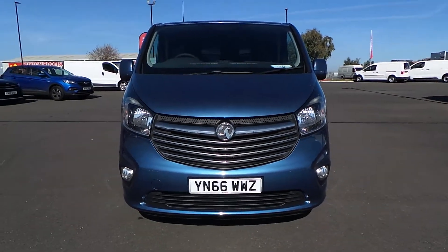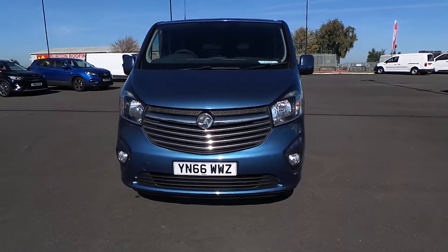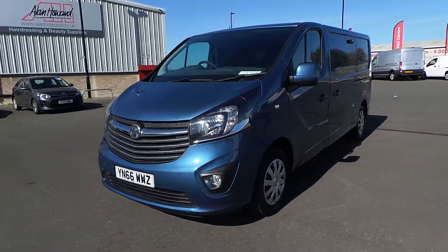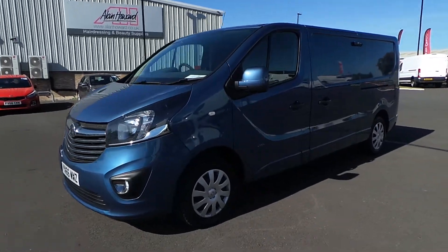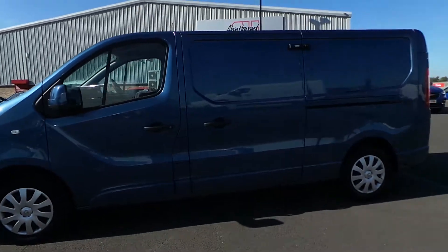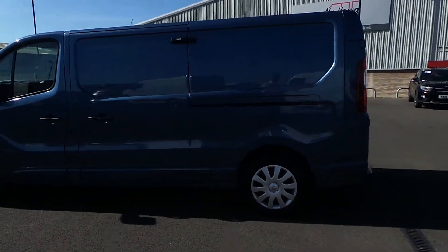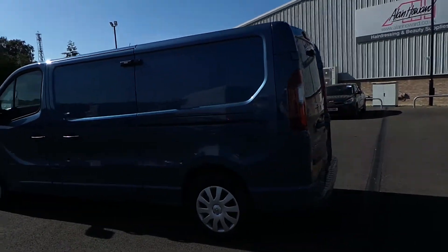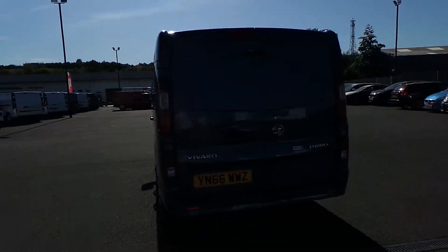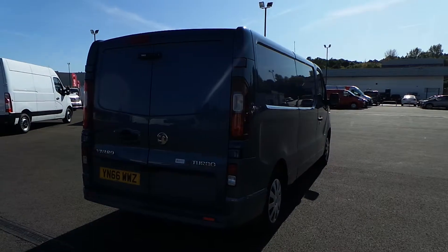Welcome to Pentagon Vauxhall Sheffield, Sheffield's largest van forecourt. I'm just about to show you around our Vauxhall Vivaro Sportif 66 plate with just under 39,000 miles. It is an L2 model, so it's a 2900 also. It is a 120 PS. This is finished in panorama blue.